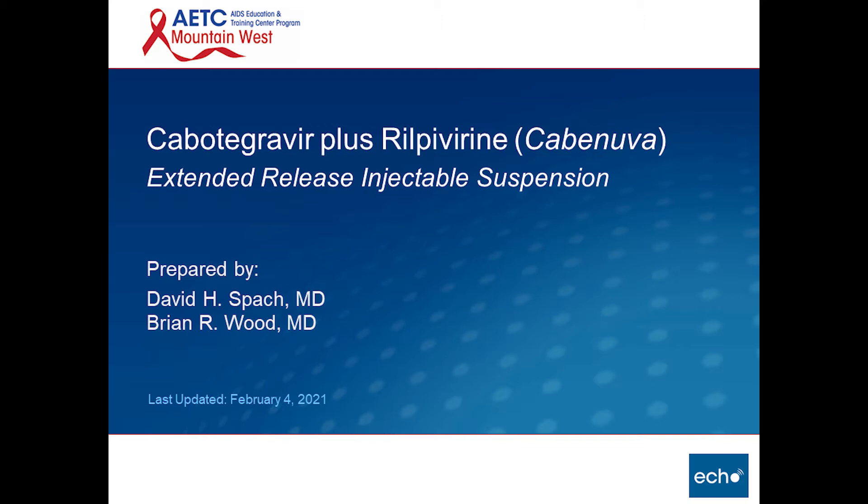I think this is a great time to talk about the new FDA-approved Cabotegravir plus Rilpivirine extended-release injectable suspension. This has the trade name Cabenuva. What I'm going to try and do is take you through the logistics of administering this medication, which is now FDA approved only for treatment, not for PrEP at this point. So I will focus only on treatment.